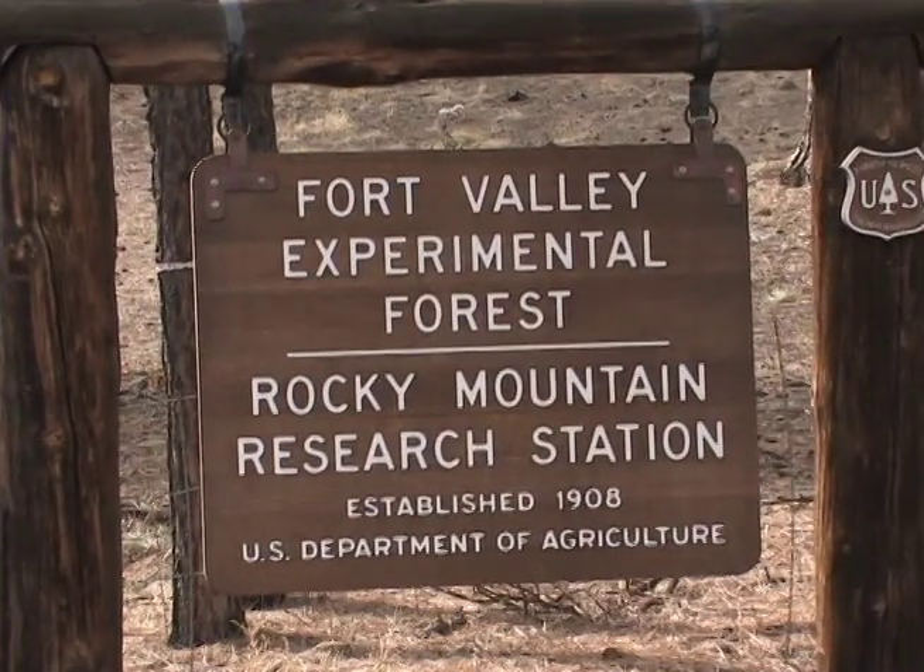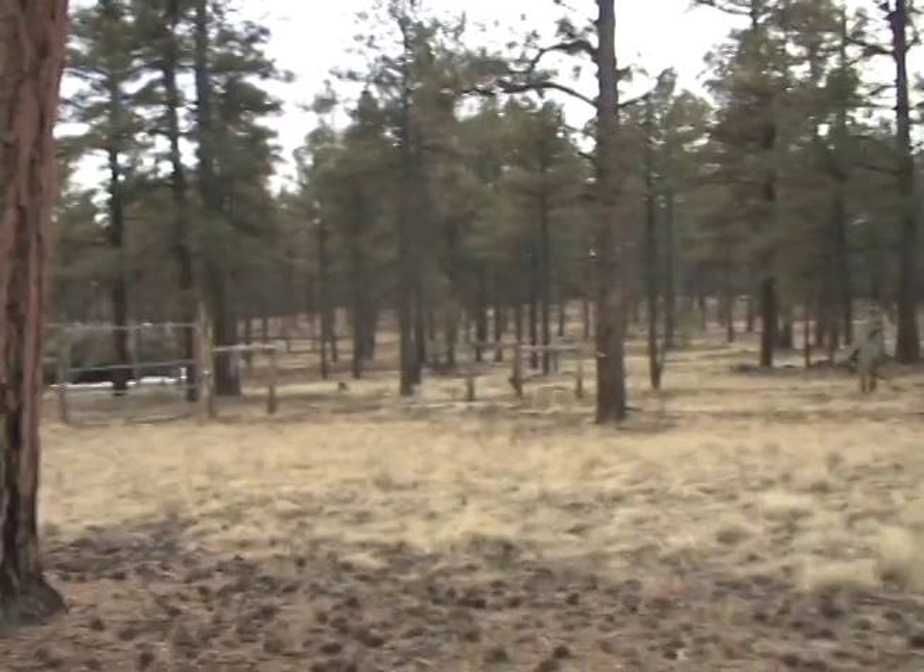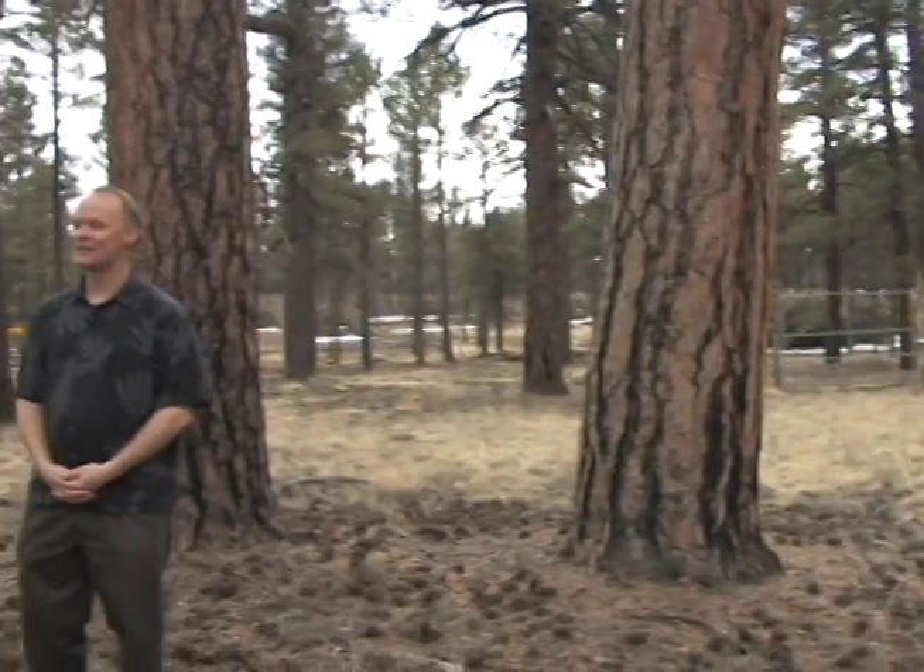This is the Gus Pearson Natural Area, about 20 minutes out of town. Forestry professor and researcher Stephen Hart is studying decomposing leaves and the role they take in global warming. Hart's science focuses on the relationship between plant matter and the air we breathe.